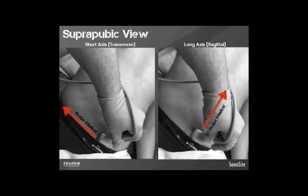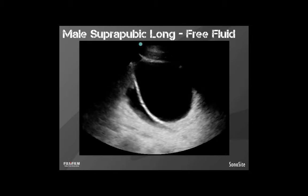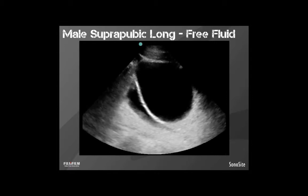The next view is the suprapubic view — a short axis transverse shot and a long axis sagittal shot. This looks at the bladder and pelvic organs. On men, that's really the seminal vesicles and the prostate — both are difficult to see. On women, you'll see the uterus, the vagina, and sometimes the ovaries. This is important in medical exams, like the RUSH exam, where we can notice something like a ruptured ectopic pregnancy. You may even notice the patient is pregnant if they didn't know it themselves.